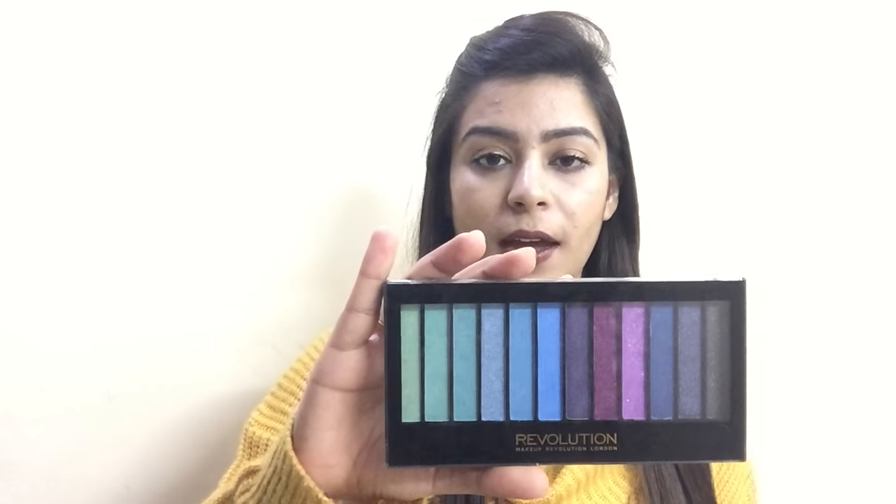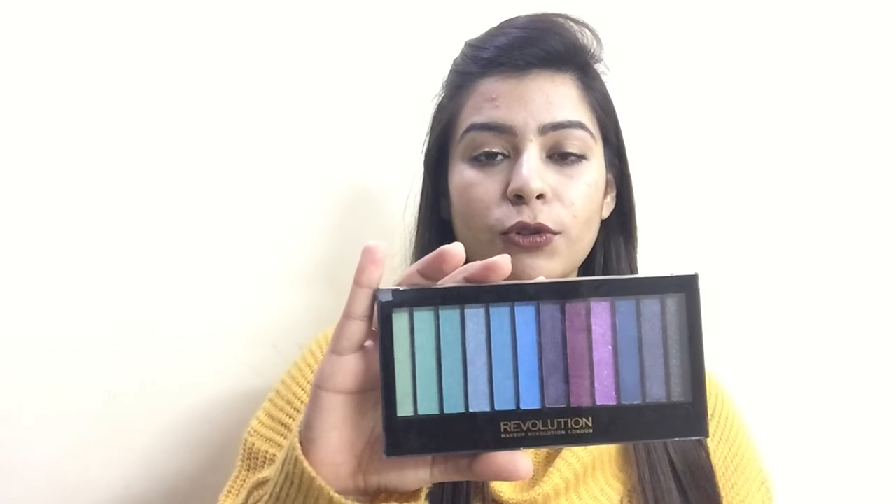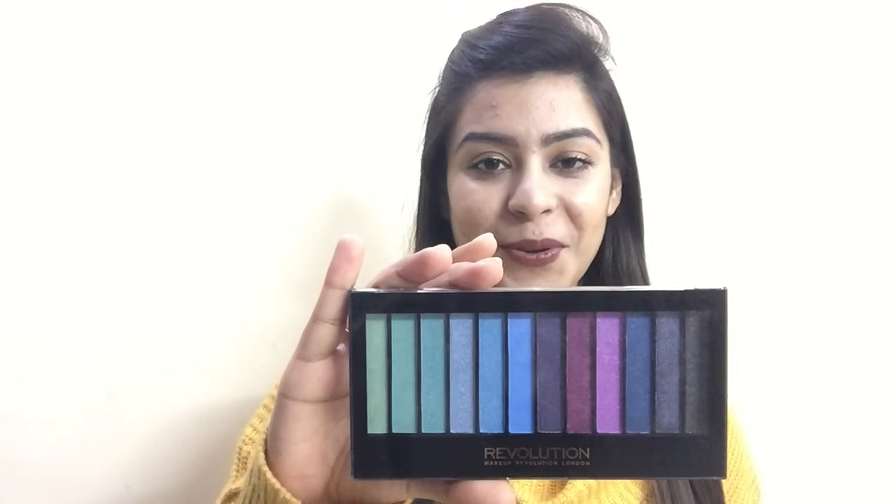This is my first product — the Makeup Revolution Mermaids Versus Unicorns palette. I really wanted to buy it because Makeup Revolution palettes are the best for the amount they charge. It has very beautiful colors. Let me also show you the brush that came along with it.